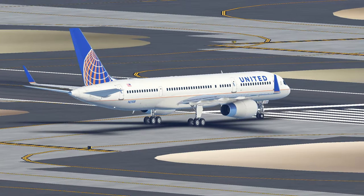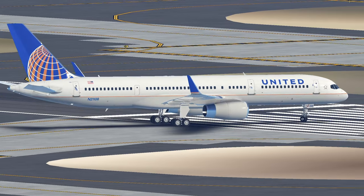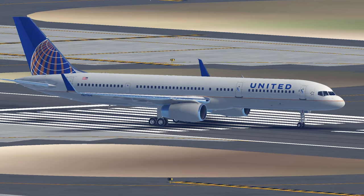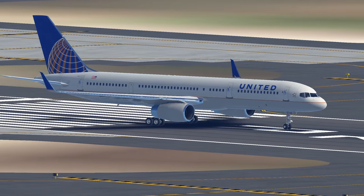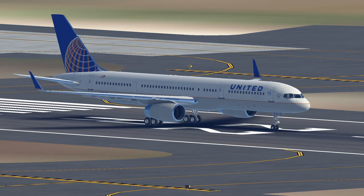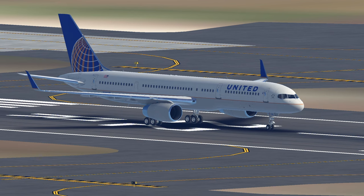Over the years, the 757 has undergone various modifications and upgrades to enhance its efficiency and environmental credentials. Boeing introduced the 757-200PF Package Freighter and the 757-200M Combi to cater to cargo and mixed passenger-cargo transport needs, showcasing the aircraft's adaptability. Additionally, efforts have been made to improve fuel efficiency and reduce emissions, aligning the 757 with the evolving global focus on sustainability in aviation.